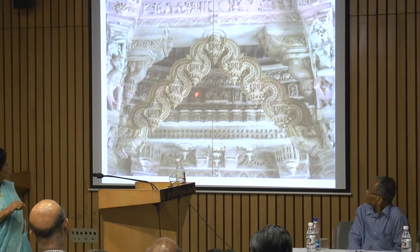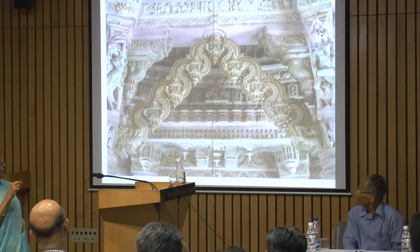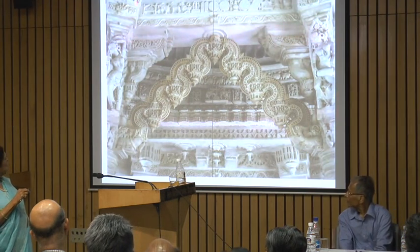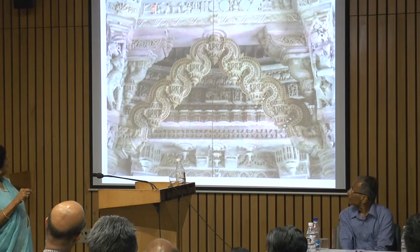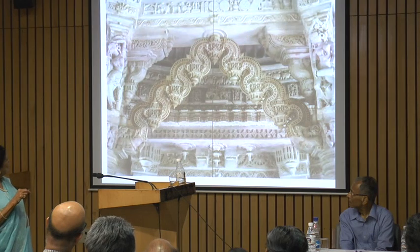These are animal designs and a row of elephants here. Here is the mother of the dead hunter, and when she conceives the child, she has 14 lucky dreams which are shown here.